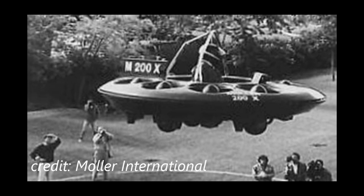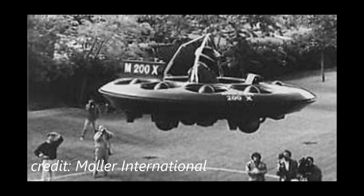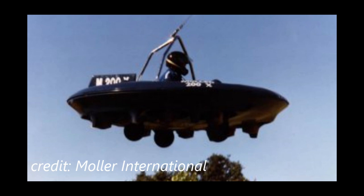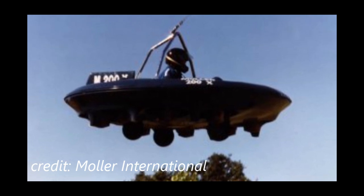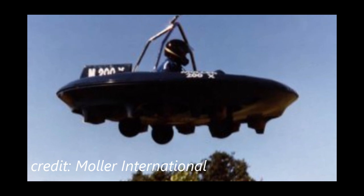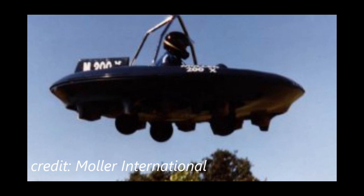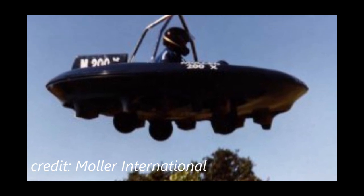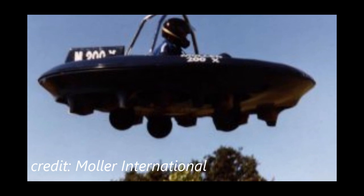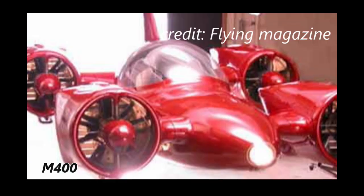Moller has claimed that 200 test flights of the M200G have already taken place. However, the flights relied on ground effect and offer no proof of progress towards the objectives planned for the company's flagship model, the M400 Skycar. It was predicted that the M200G would be ready for sales by 2008 with 250 produced that year. However, as of 2024, that has not happened. Its estimated cost was to be $100,000.